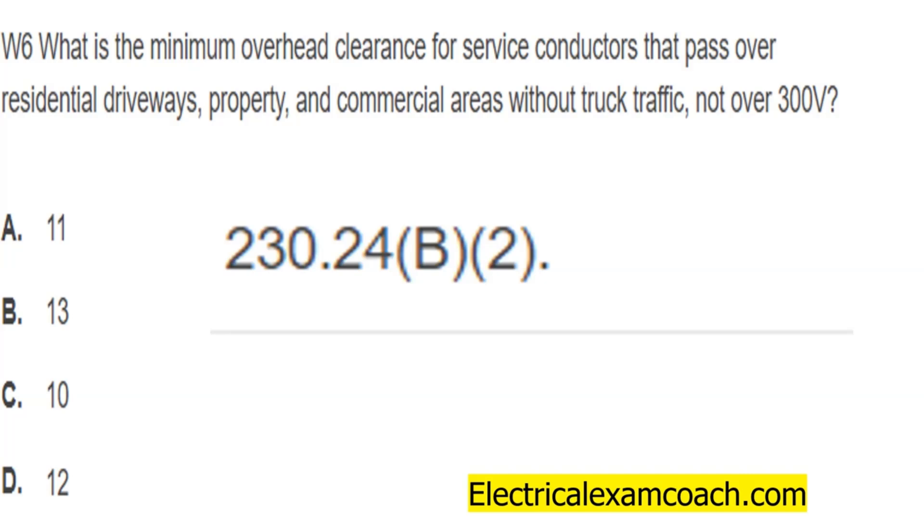With that being said, if you click the screen right now you can get a lifetime membership for only $49.99 to the Electrical Exam Coach website. I am the Electrical Code Coach — let's get to it.